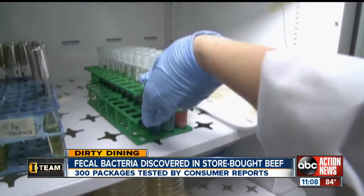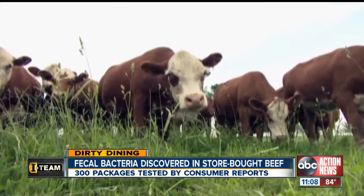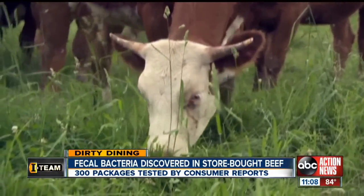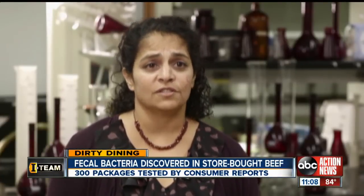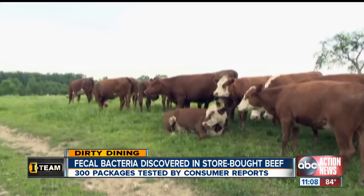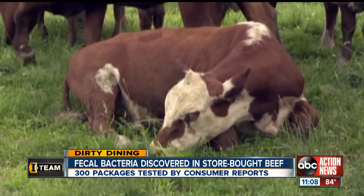But the test revealed some good news. Ground beef from cows that are grass-fed and raised without antibiotics were three times less likely to have superbug bacteria. This study is significant because it's among the largest scientific studies to show that sustainable methods of raising cattle can produce cleaner and safer ground beef.